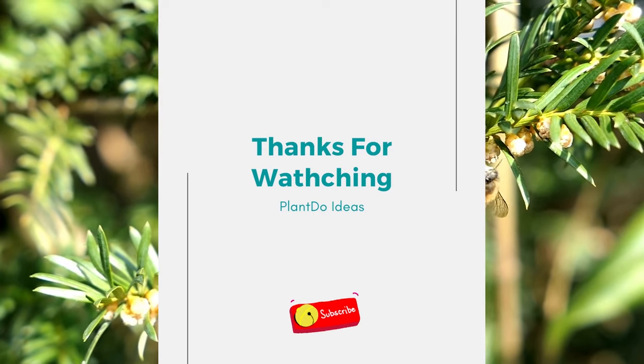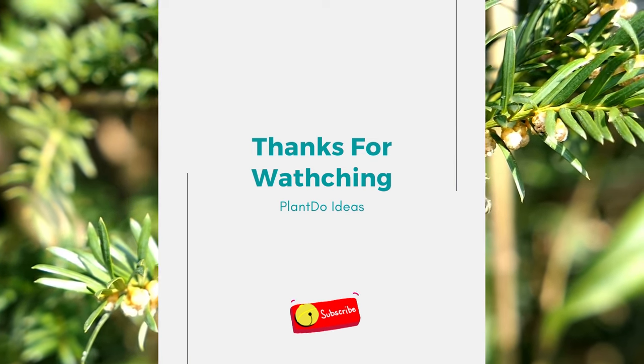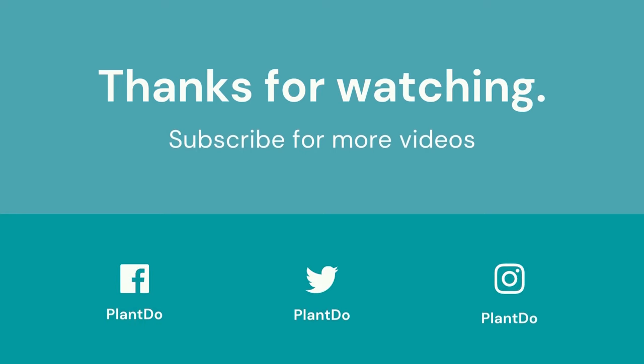Thanks for watching my video about the 10 best trees for privacy in your backyard. If you like this video, don't forget to like and subscribe to support our channel. See you in the next videos.